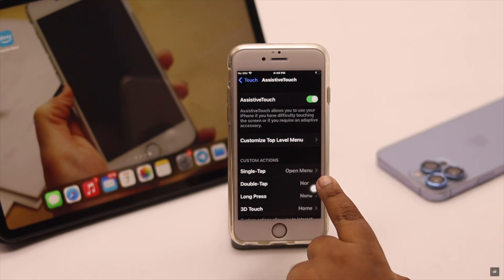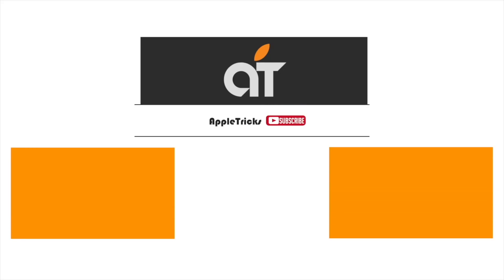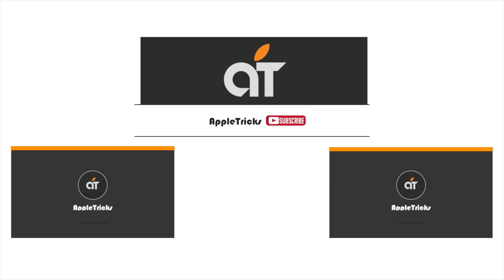These are the ways you can easily fix the home button not working on iPhone 6s or 6s Plus. That's it for now. Hope this video was helpful. If you have any queries regarding the topic, let us know in the comments below, and always stay with our channel. Thank you.